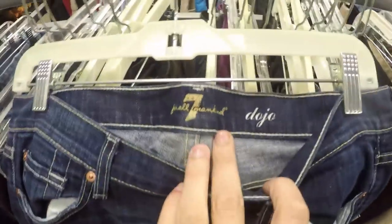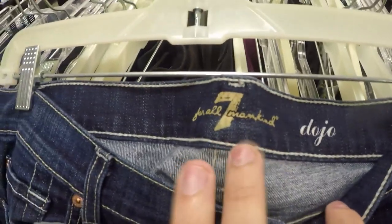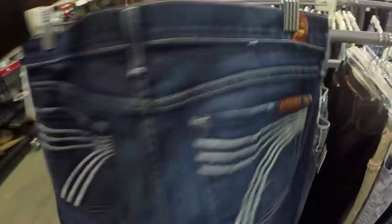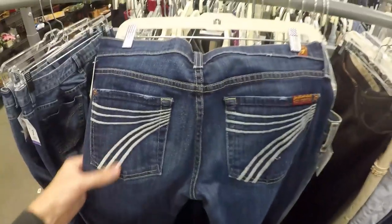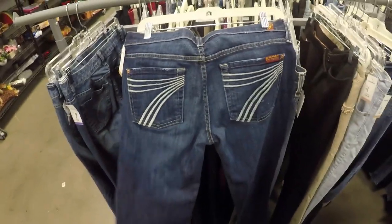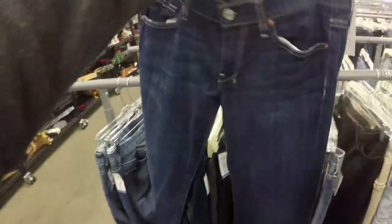Pulled these jeans — it's a nice pair. 7 For All Mankind Dojo is the style that you want to look for with 7 For All Mankind. There are a few other lesser ones that are still good, however Dojos sell the best. This is what the pockets on Dojos look like — they have like the 7 look to them. These are $7.50. Dojos tend to go anywhere between the $40 and $50 mark, so these are snags for sure.